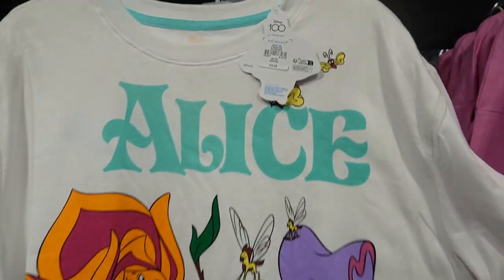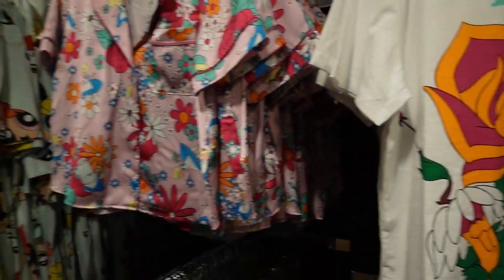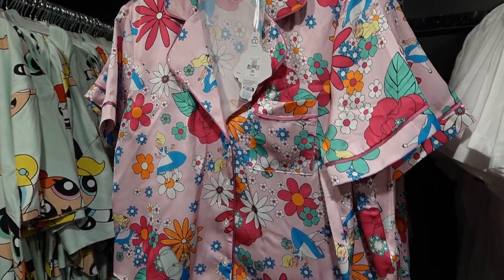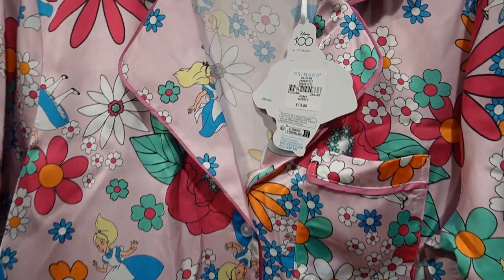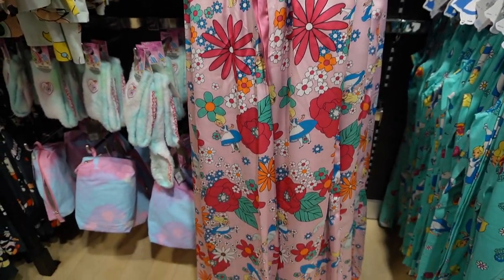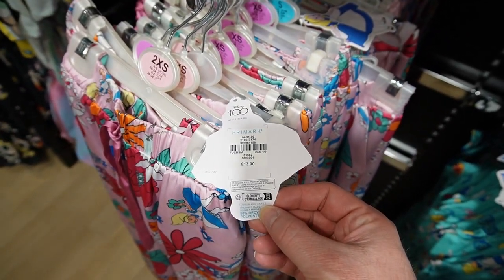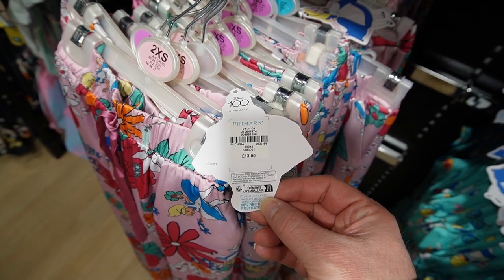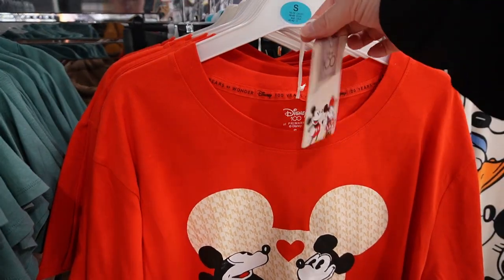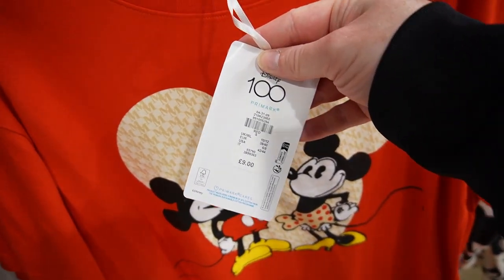A very bright, lovely range — nine pounds for the night dress. Then they have a really lovely silky set: a short-sleeve shirt-style top and long loose-fitted bottoms — thirteen pounds for the top and thirteen pounds for the bottoms, so twenty-six pounds for that set. They also have a 100th anniversary night top left over at nine pounds — I've seen it a couple of times and they've still got some if you want it.